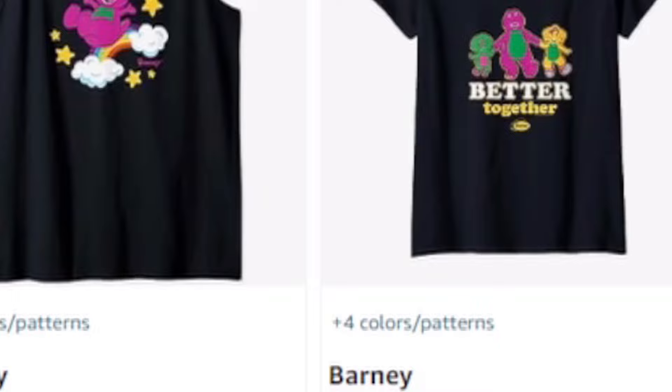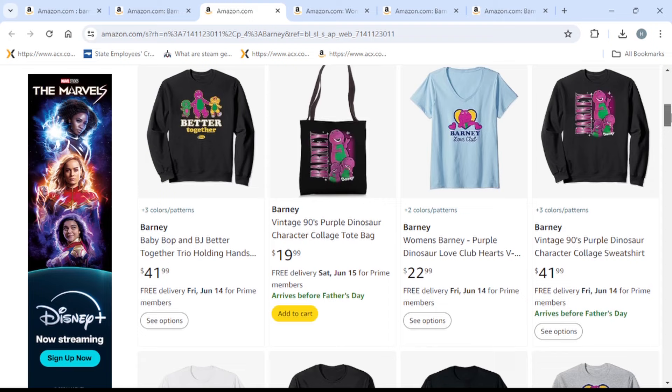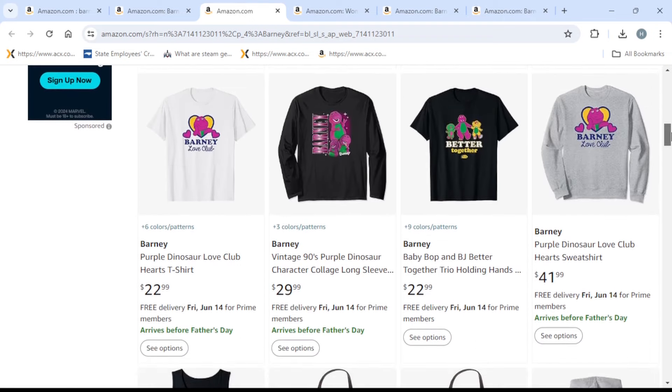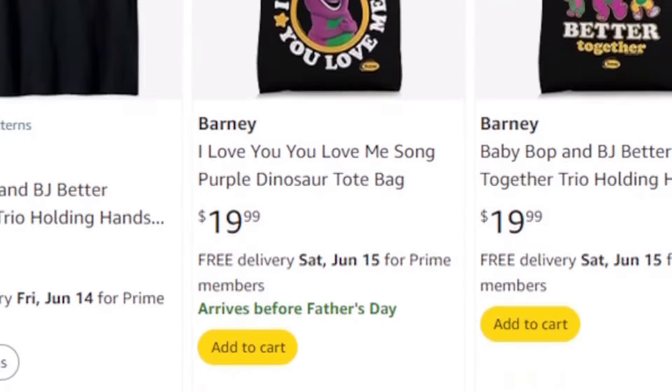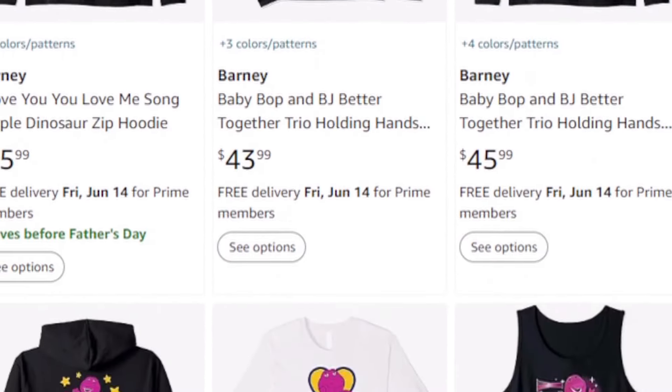I don't know if that's something happening because something internal is happening at Mattel. However, we need to talk about this because a lot of official classic Barney merchandise just dropped on Amazon. It's a lot of stuff — shirts, bags, pop sockets — you can get them in a lot of different things.